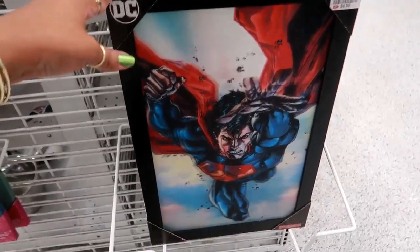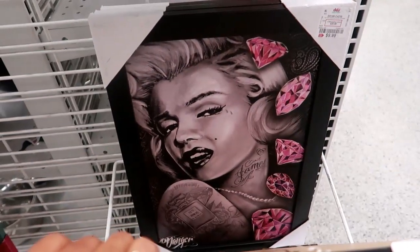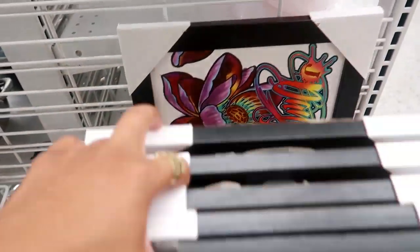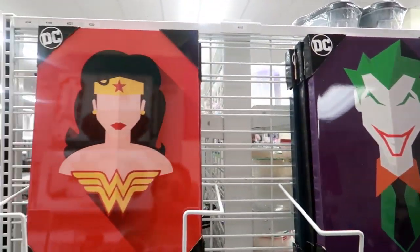They've got DC comics. They have the Joker and Wonder Woman.